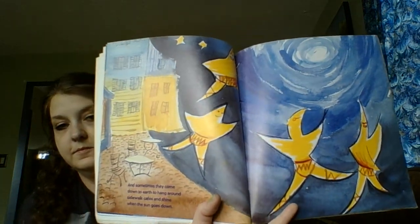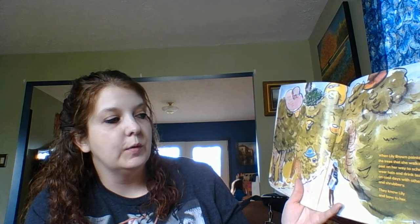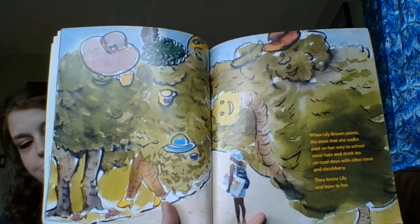When Lily Brown paints the trees that she walks past on her way to school, they wear hats and drink tea on cool days with other trees and shrubbery. They know Lily and bow to her — so all her trees are coming to life. When Lily Brown paints fruit at the corner market, it is striped and polka-dotted.